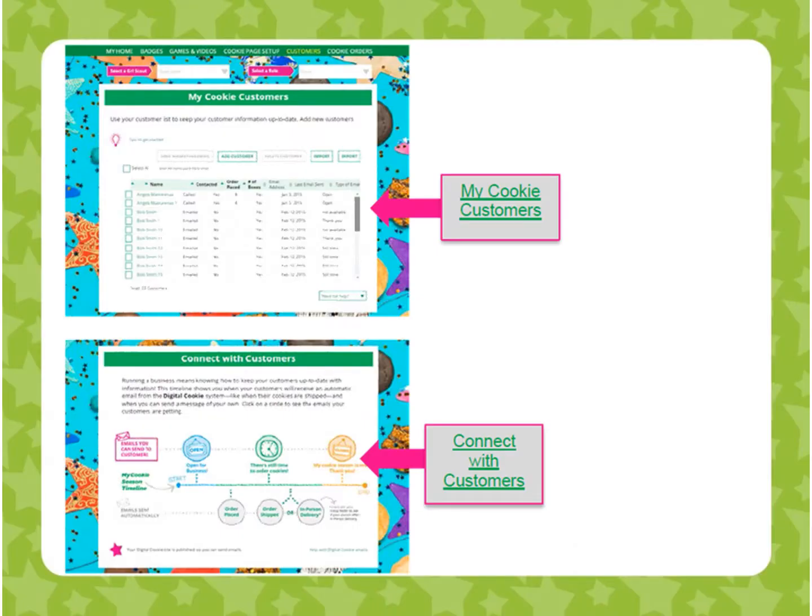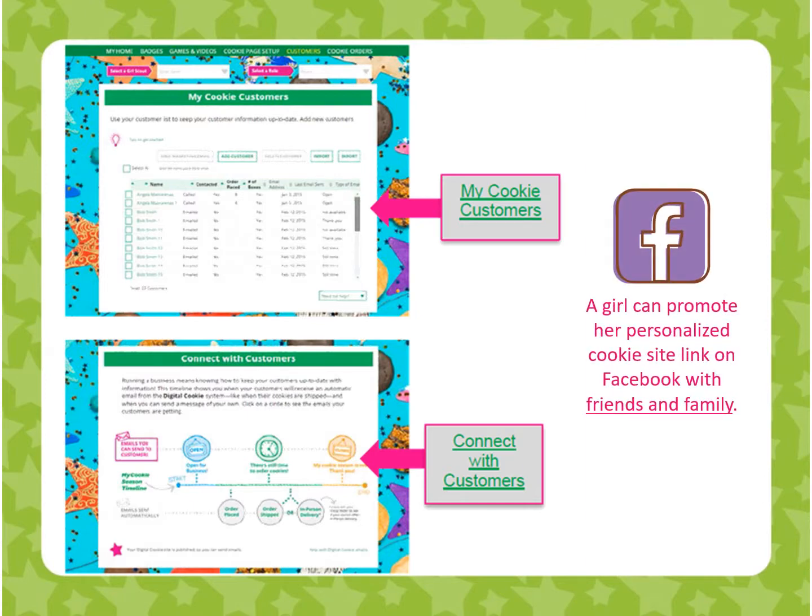Once a girl's site is set up, she can manage her cookie customer list and easily send ready-to-use emails inviting people to support her sale. She can also promote her personalized cookie site link on Facebook with friends and family. She can see how close she is to reaching her goal by tracking the number of boxes sold and orders placed, as well as sales by cookie variety. She can even include offline sales to see her total progress.